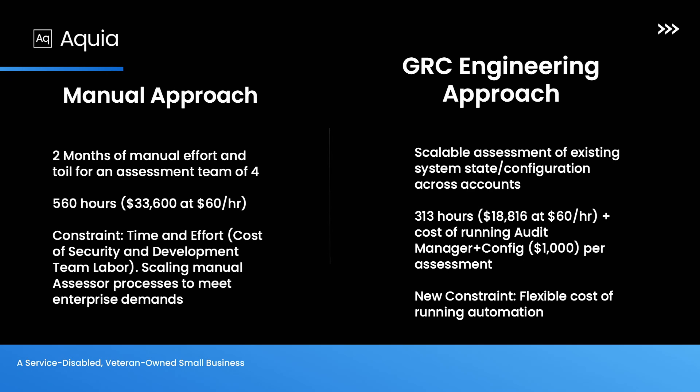This is the savings we've experienced from using this one individual tool in this one use case. What I would advocate from a GRC engineering approach is that you tie these things together — like moving application findings to the pipeline, enriching your data to surface the most pressing risks, and stitching this together with a number of other ways to engineer how we do compliance in our ecosystems, especially in the federal ecosystem, to save both time and effort and increase speed and reliability.